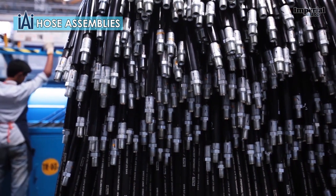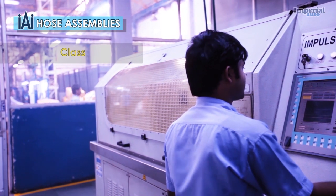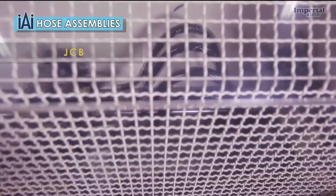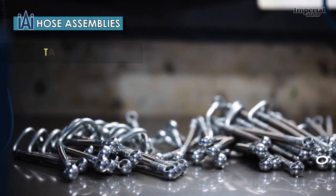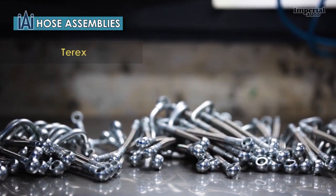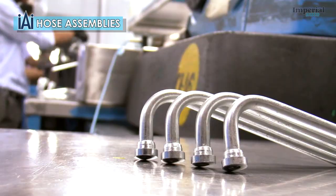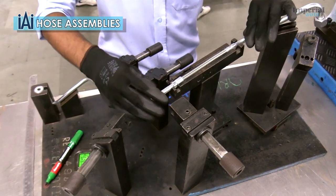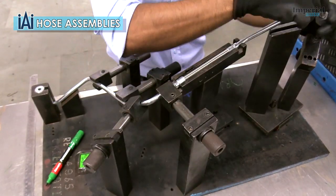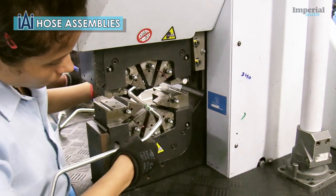Our world-class crimping and flushing machines meet NAS-6 standards. Our major customers include Caterpillar, Claas, Case New Holland, Escorts, JCB, Komatsu, Mahindra & Mahindra, Tata Hitachi and TEDx. In 2002, Imperial Auto began making Teflon assemblies for Cummins USA. In 2006, due to increasing international and domestic demand, we established a dedicated Teflon hose assembly plant in Faridabad.